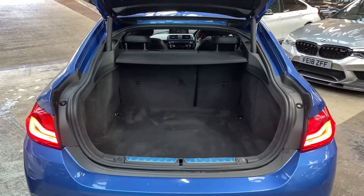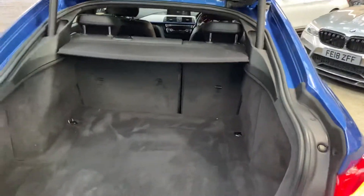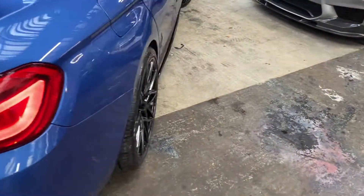As we pop open the tailgate, you'll see that it is automatic both for opening and closing. We've also got split-folding seats and removable top and bottom parcel shelves.